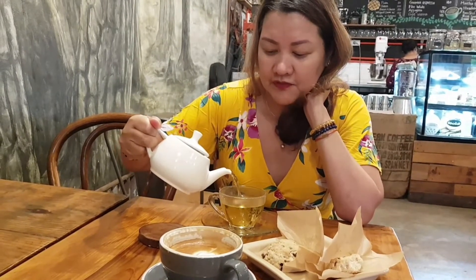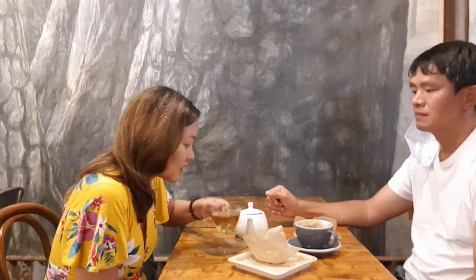There you go. We really need it for this weather because it's been raining on and off. So we're going to enjoy our afternoon tea and coffee.